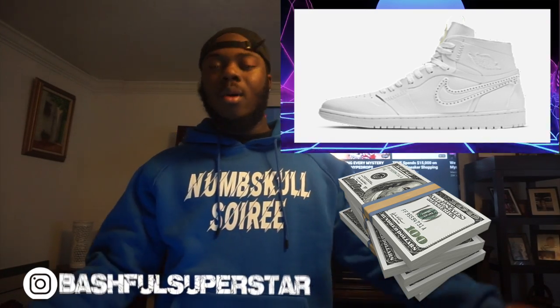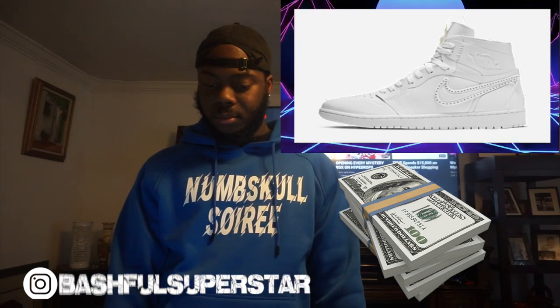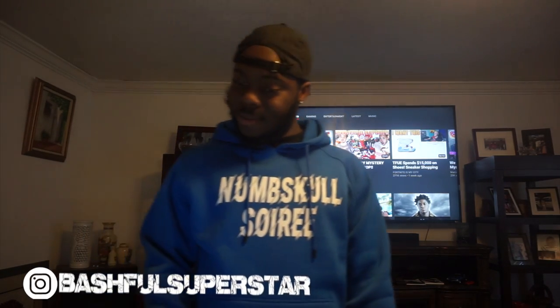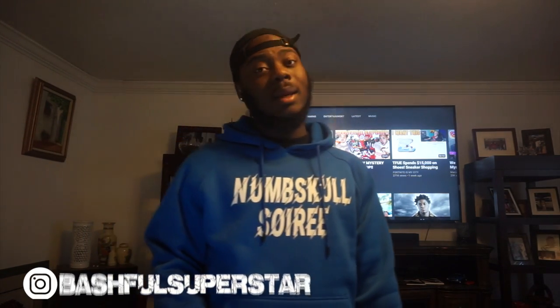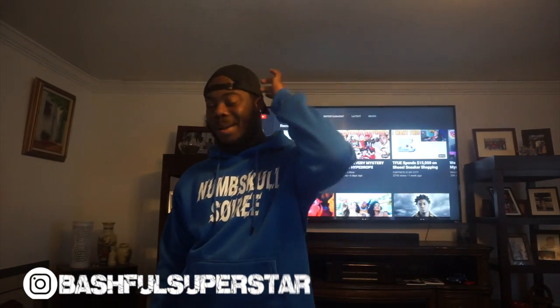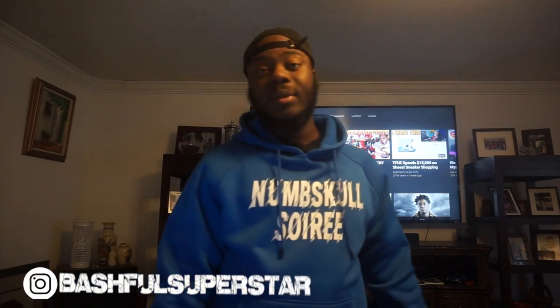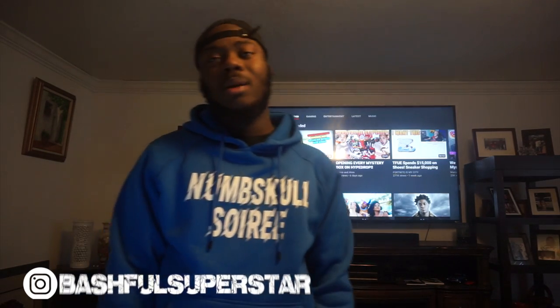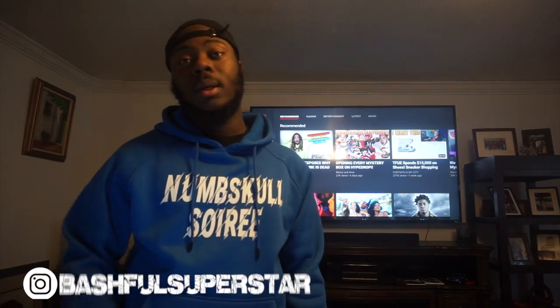It's an all-white shoe and retail is $110. It looks like a hot — I don't know. The Jordan One for $110, it's all white and I need some white shoes. I don't know if they sold out or if they're reselling for anything, but I might have to cop that. I do need some white shoes.